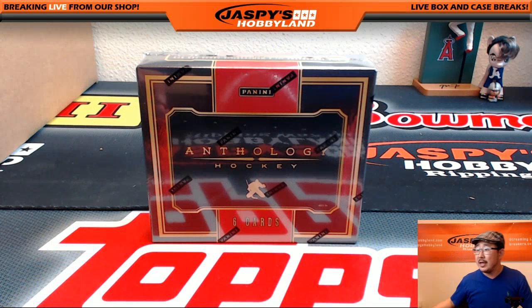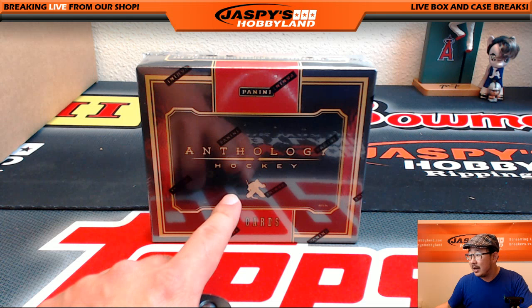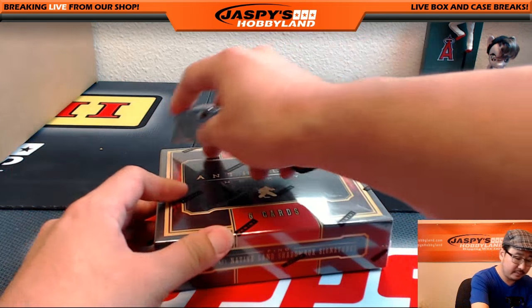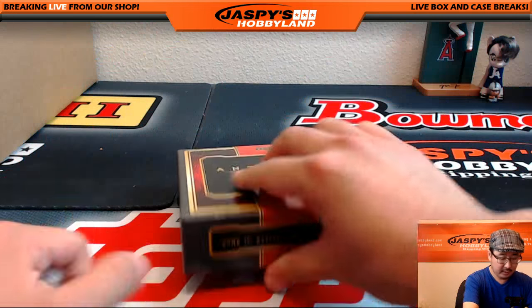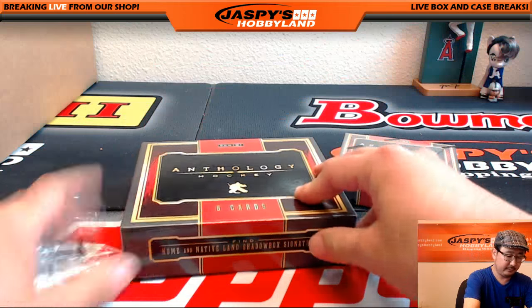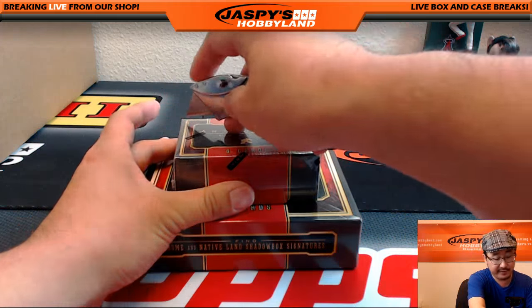Six hits in there. Now, sometimes there's an extra hit — any extra hits are randomized to everyone in the break. So if there's like a seventh card that comes out, we'll randomize it at the very end separately. The seventh hit would be whatever is on the bottom, so we'll just go in order. The seventh hit will be considered the last hit, if there is one.